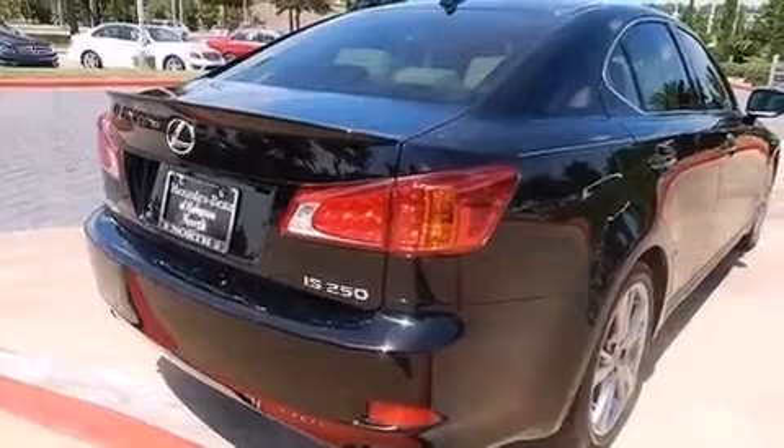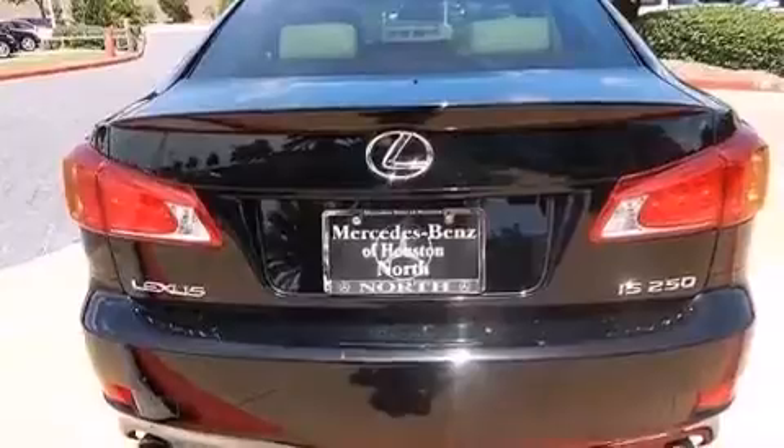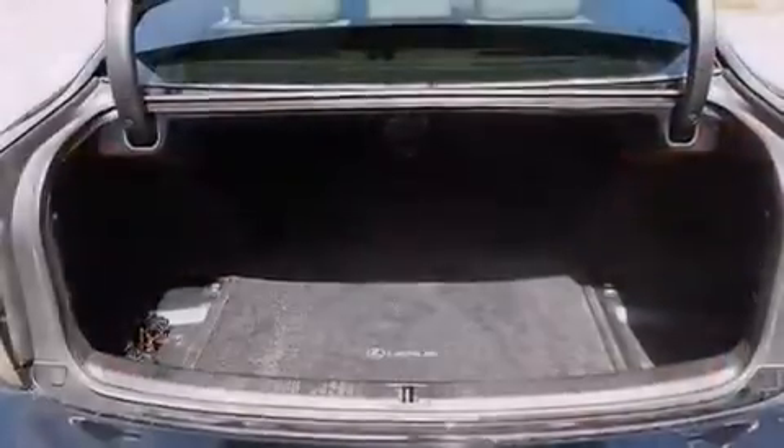Additional top features include XM satellite radio, traction control and stability control systems, aluminum wheels, and automatic collision notification.